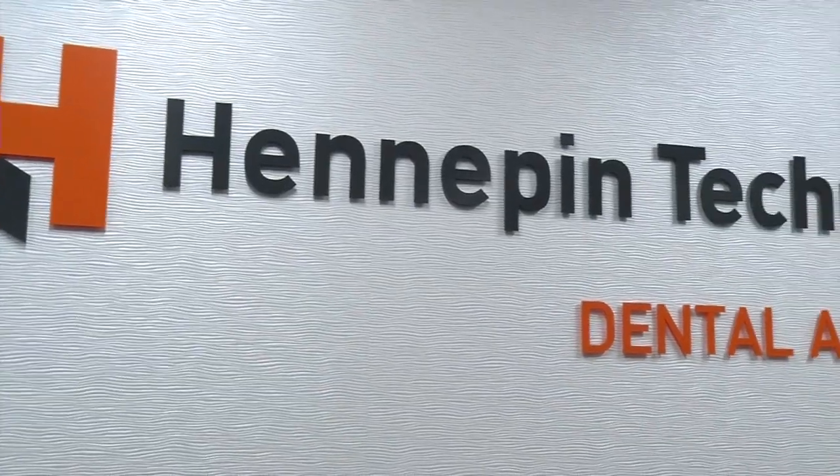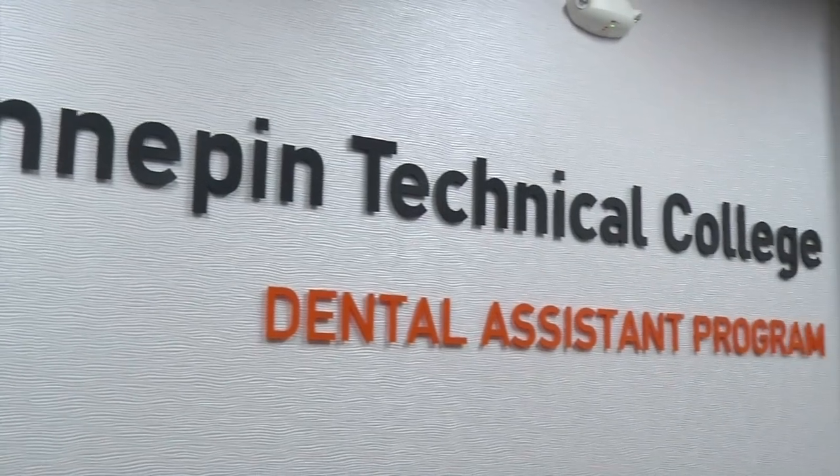Having a brand new facility to teach in is great for us and the students. We're probably one of the most up-to-date facilities in the entire state at this point with technology and equipment. So it really is like stepping into a newly renovated dental clinic.